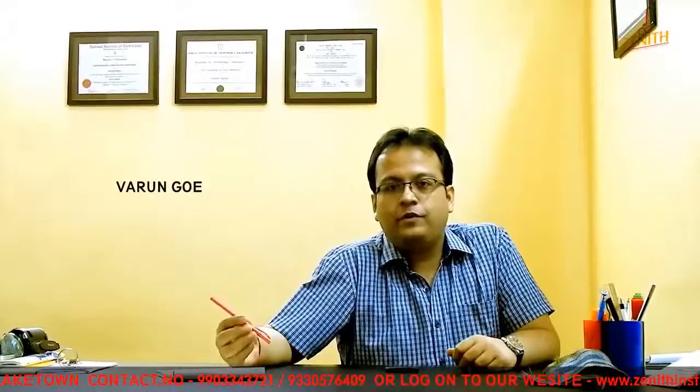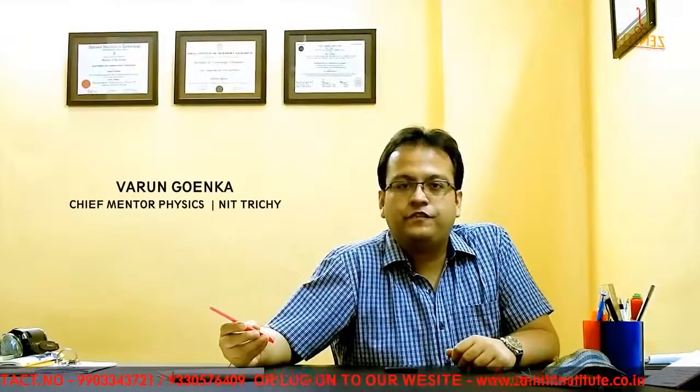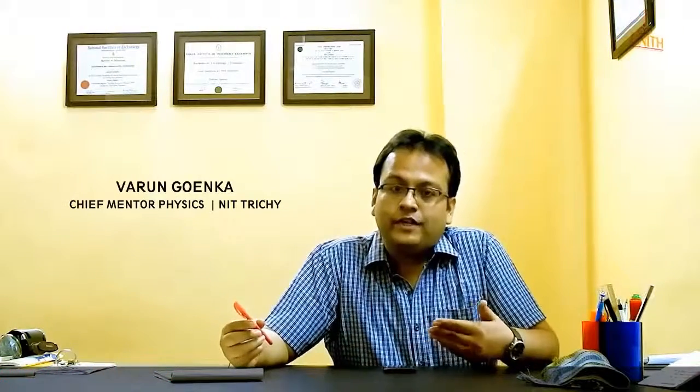Hello friends, I am Varun Goenka. I teach physics here at Zenith Institute. I completed my engineering from NIT Trichy with majors in Electronics and Communication Engineering. I have been teaching for the last 7 years in Calcutta, and a lot of students from our institute have cracked the premier institutes and entered the hallowed portals of IIT.